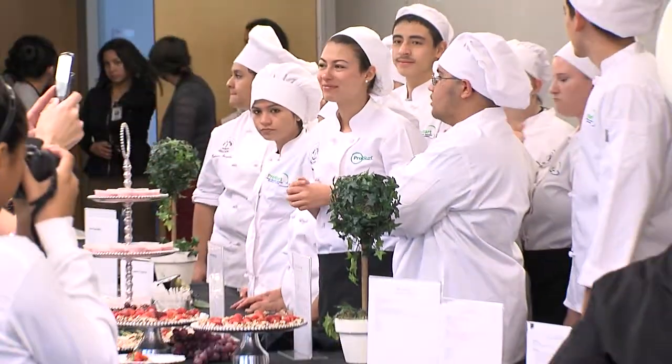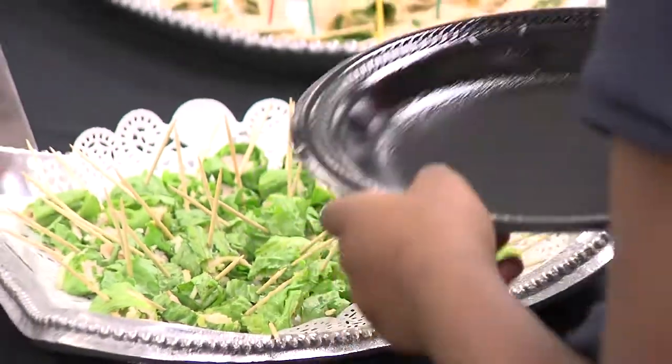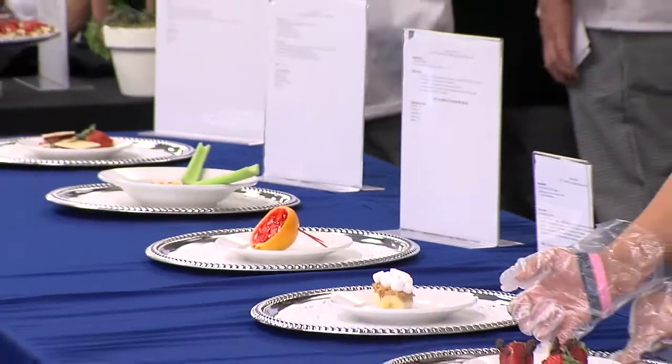We have a fourth grade class here that is being the first taste testers of the snack book. They had some pretty strict guidelines with this — as far as the sugar, the calories, and the fat — so I think it was a good experience for them. There are no sharp utensils allowed, no ovens, and they can use microwaves to heat or chill their food.